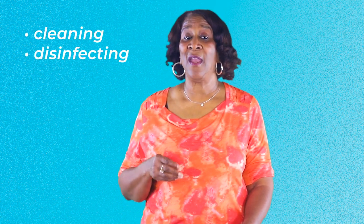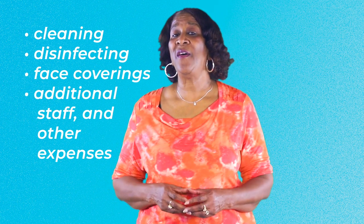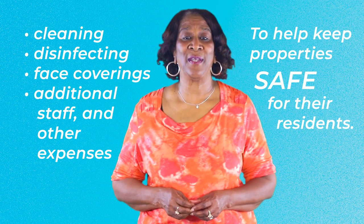The supplemental payments may cover additional cleaning, disinfecting, face coverings, additional staff, and other expenses to help keep properties safe for their residents.